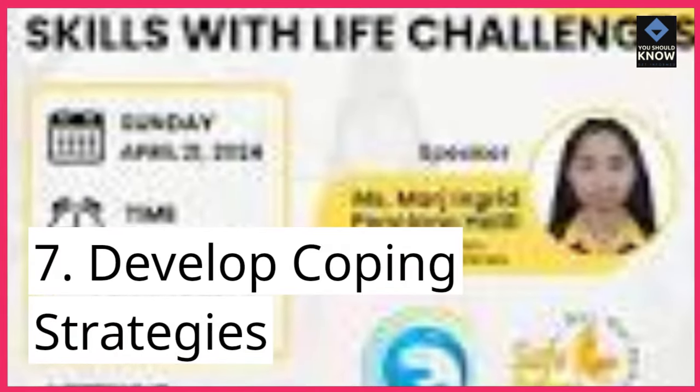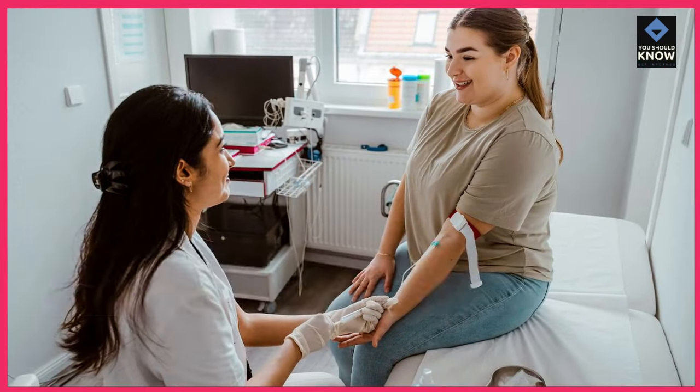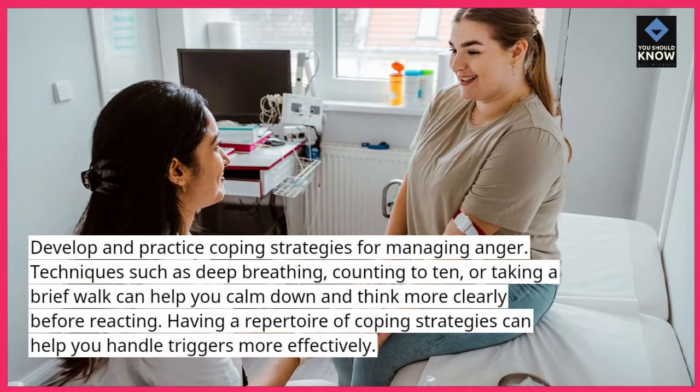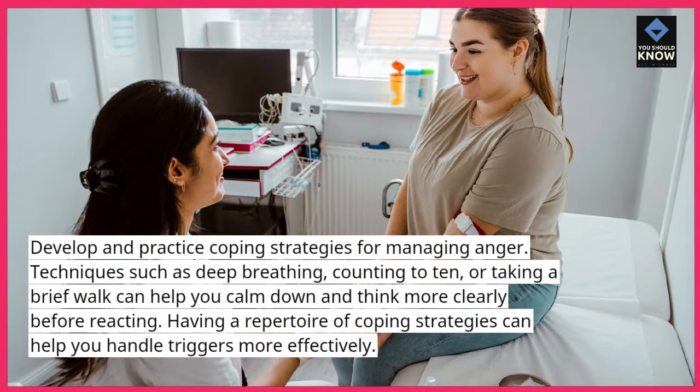7. Develop coping strategies. Develop and practice coping strategies for managing anger. Techniques such as deep breathing, counting to 10, or taking a brief walk can help you calm down and think more clearly before reacting. Having a repertoire of coping strategies can help you handle triggers more effectively.